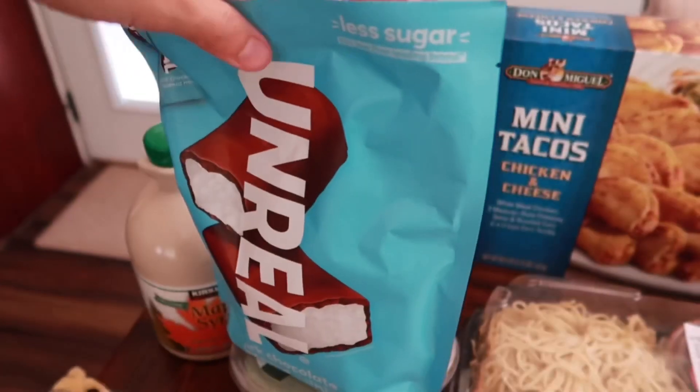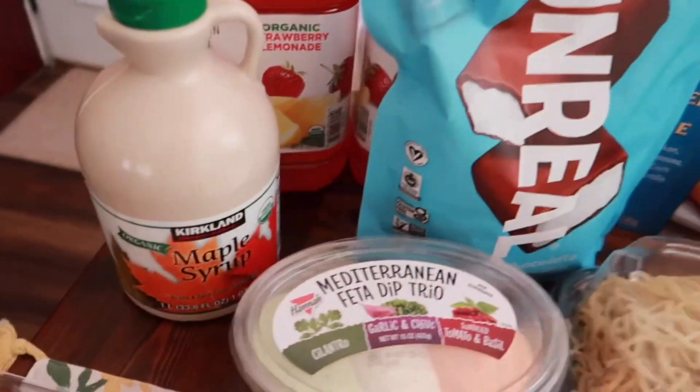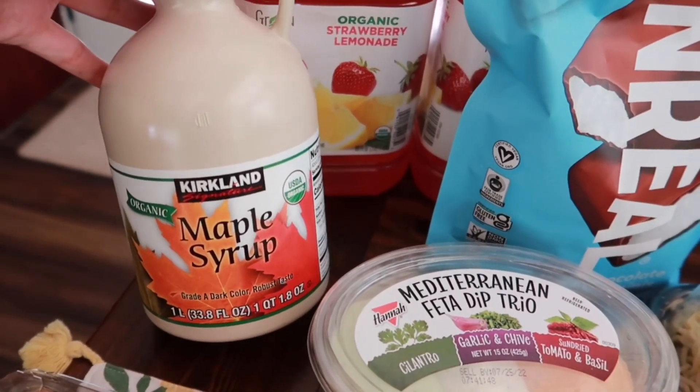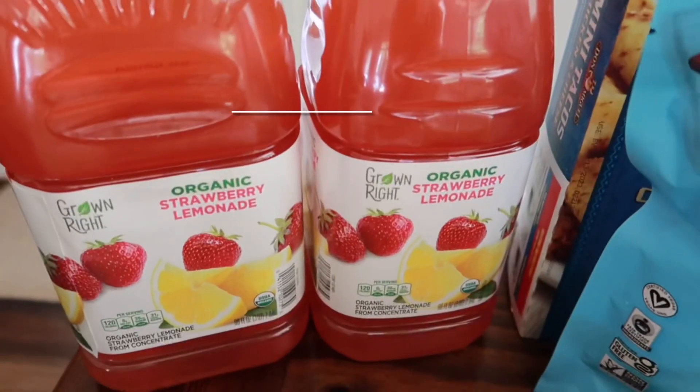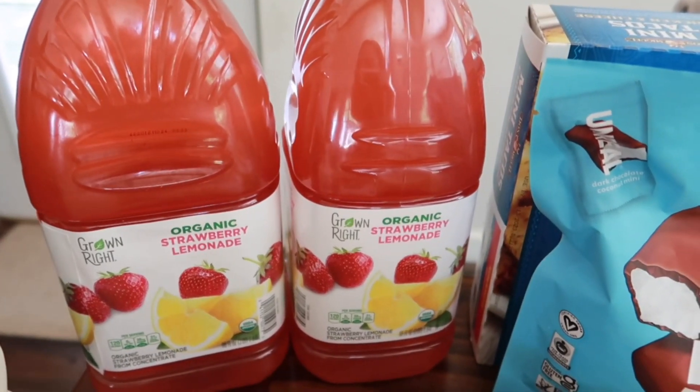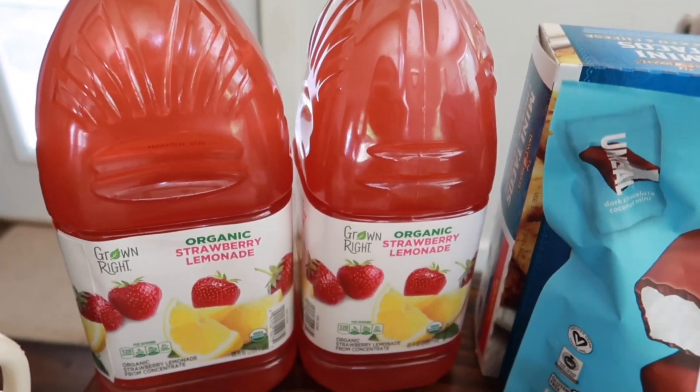We needed some more maple syrup so we got our favorite — the Kirkland pure maple syrup. The organic strawberry lemonade was also on sale, so we picked up a two-pack. We've had that before and really like it.